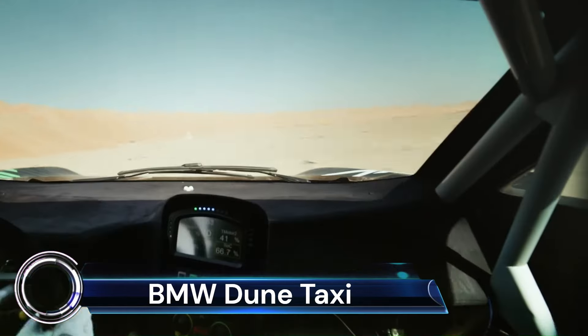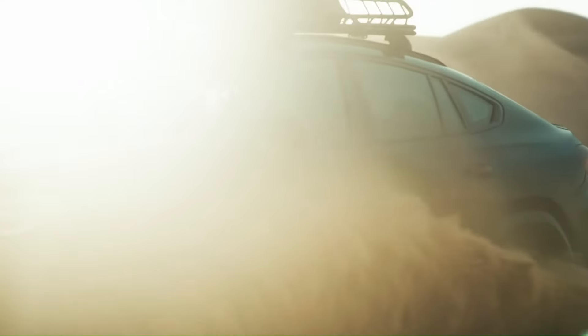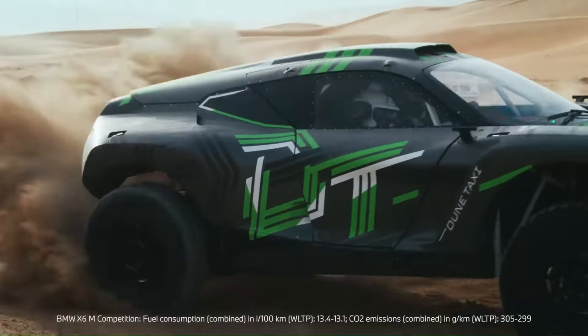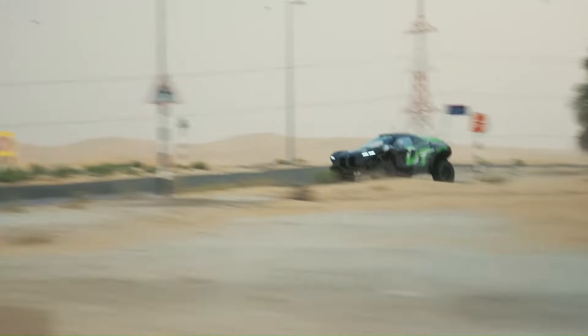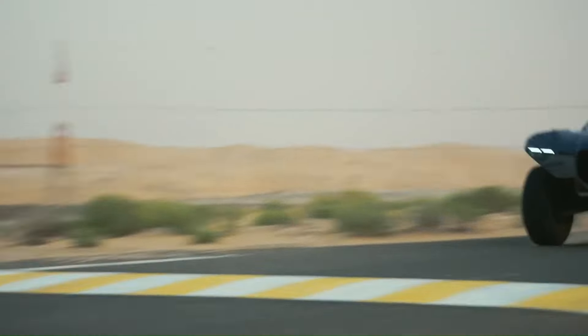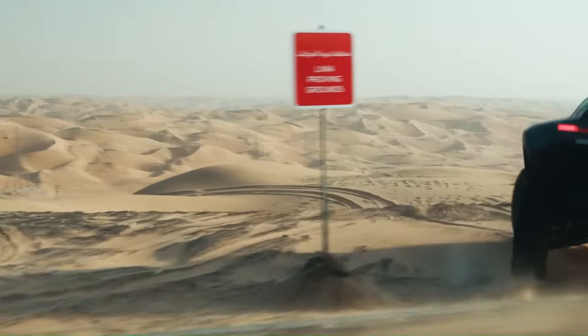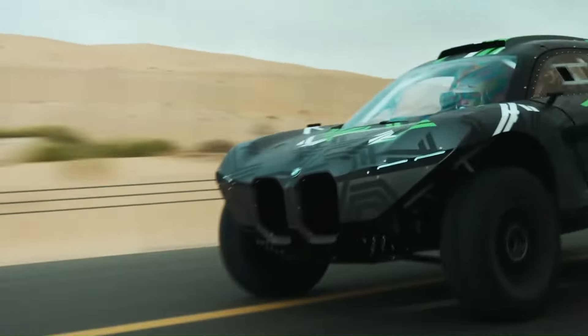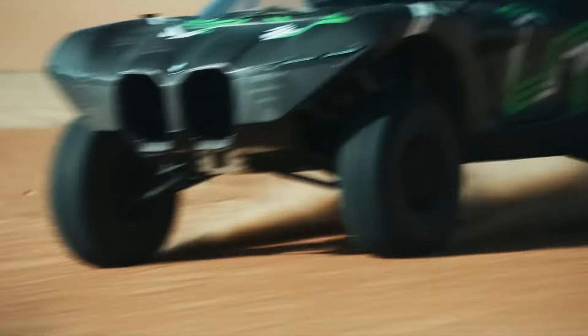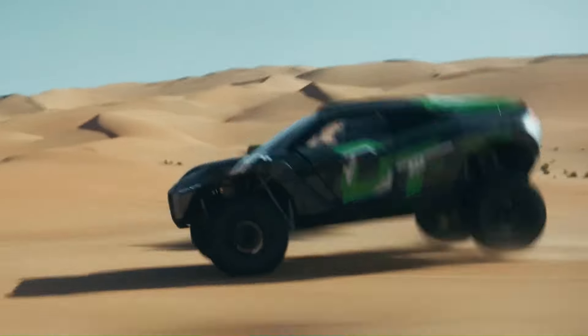The BMW Dune Taxi is a groundbreaking all-electric desert racer that's turning heads with its impressive capabilities. Designed to conquer the dunes, this prototype boasts a body made from natural fiber reinforced polymer (NFRP), which is not only environmentally friendly but also effectively dampens vibrations.